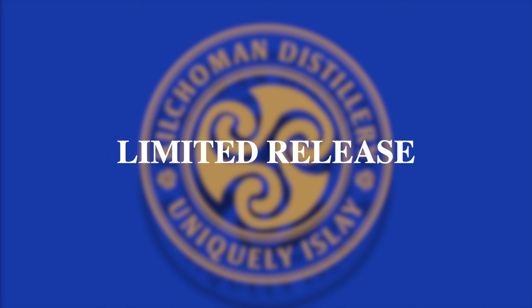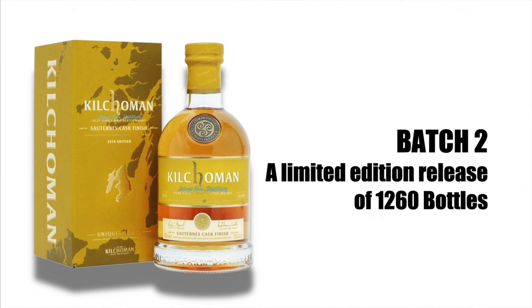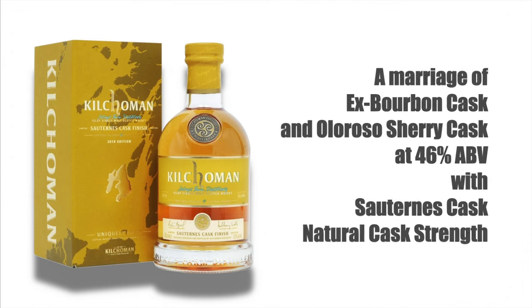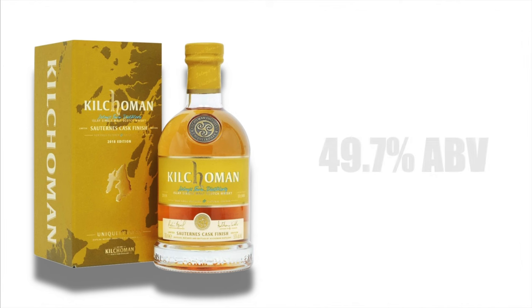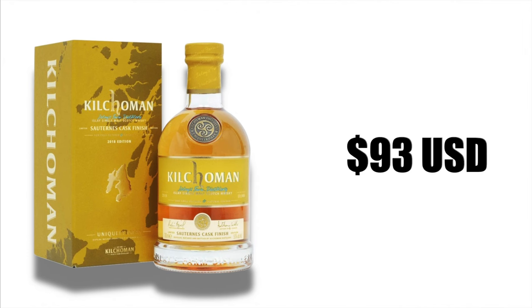Kilchoman Distillery also has limited releases such as the Kilchoman Sauternes Cask Islay Single Malt Scotch Whisky Batch 2 — a limited edition release of just 1,260 bottles. It is made from a marriage of ex-bourbon casks and Oloroso sherry casks finished in Sauternes casks at natural strength. It is non-chill filtered, has natural color, bottled at 49.7% alcohol by volume, imported by Impex Beverages in San Francisco, and sells for about $93.